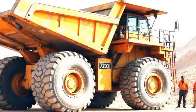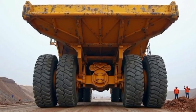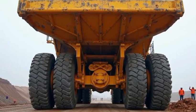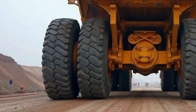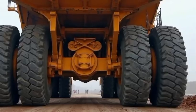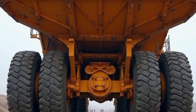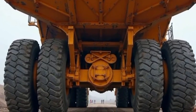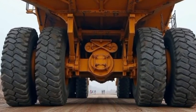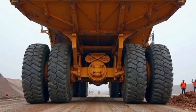That's the equivalent of over 300 regular cars or more than 30 fully loaded school buses. It's powered by two massive 16-cylinder diesel engines, each producing 2,300 horsepower. Together, that's 4,600 horsepower driving an electric traction system that transfers raw power to all eight wheels — each one the size of a small house door and capable of supporting more than 100 tons on its own.